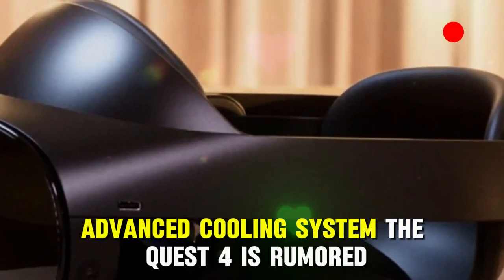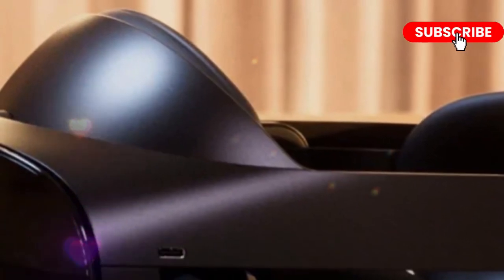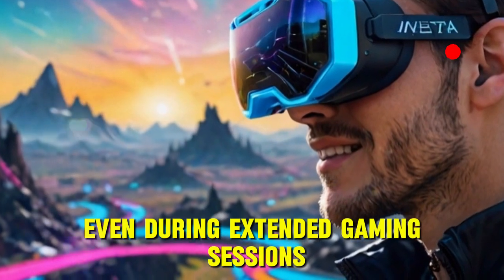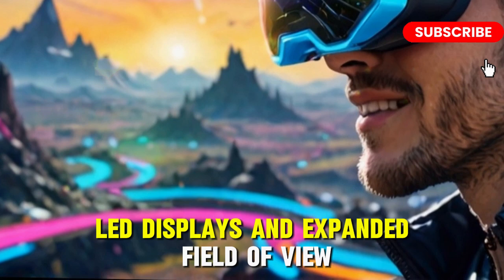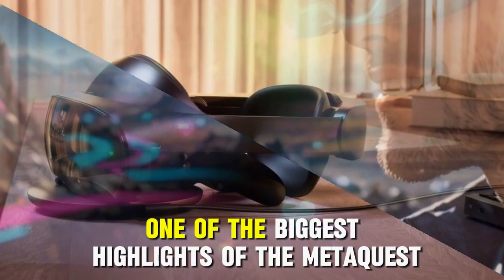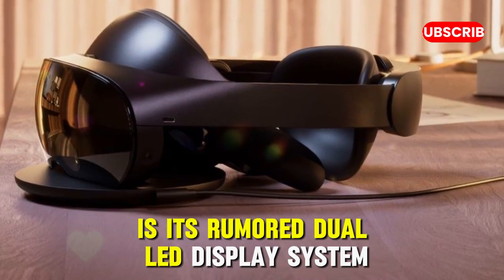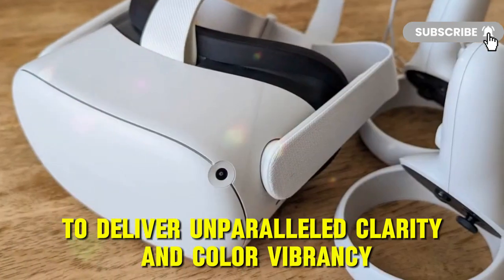The Quest 4 is also rumored to have an improved thermal management system, preventing overheating and ensuring peak performance even during extended gaming sessions. One of the biggest highlights of the MetaQuest 4 is its rumored dual-OLED display system, designed to deliver unparalleled clarity and color vibrancy.